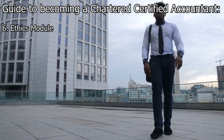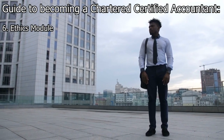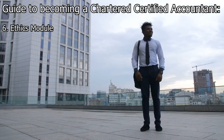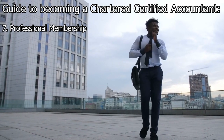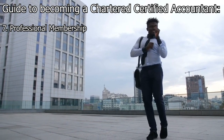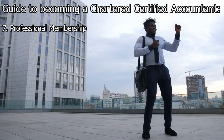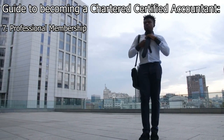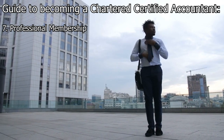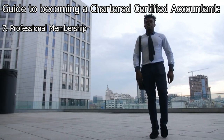Step 6: Ethics Module. Complete the Professional Ethics Module, which is an online course designed to enhance ethical awareness and decision-making skills. Step 7: Professional Membership. Once you have completed all the required exams, practical experience, and the ethics module, you can apply for professional membership with the ACCA. This grants you the designation of Chartered Certified Accountant and allows you to use the letters ACCA after your name.